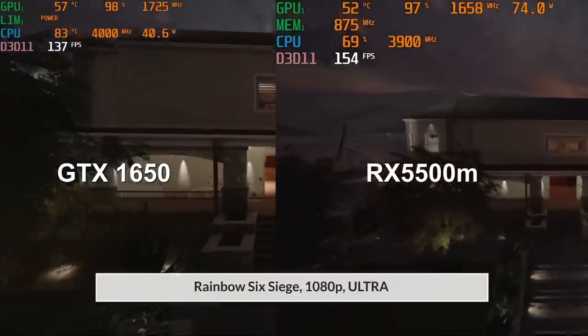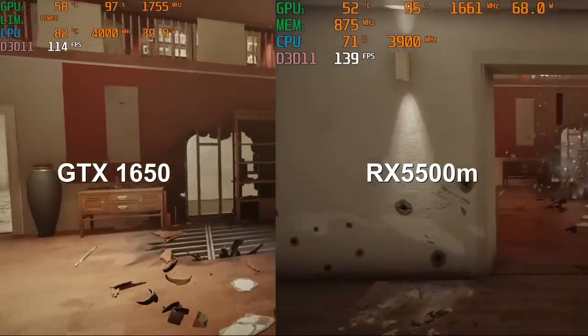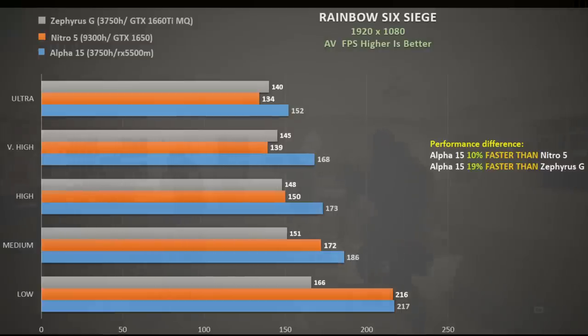In Rainbow Six Siege I used the inbuilt benchmark across all quality settings, with this footage using the ultra quality preset. The Alpha 15 definitely has a leg up on the GTX 1650 here — at ultra settings it scores 152 FPS, a 13% gain over the GTX 1650's 134 FPS. The RX 5500M also beat the GTX 1660Ti Max-Q by 9%. As we go to medium settings or lower, the Nitro 5 closes the gap to give an average gain of around 10% over the GTX 1650. I believe the 1660Ti Max-Q in the Zephyrus G was being held back by the 3750H.